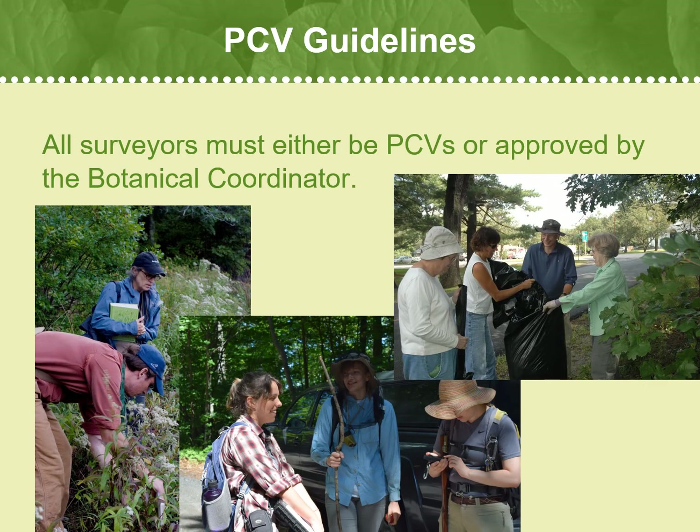Only PCVs are allowed to participate in rare plant surveys. Please do not bring anyone outside of the PCV program to any of your assigned sites, as it is important that the locations remain confidential. Exceptions are possible, especially with safety in mind, but always contact the botanical coordinator for permission prior to bringing anyone with you. If we allow an exception, all non-PCVs are required to sign a data security agreement before going out into the field.